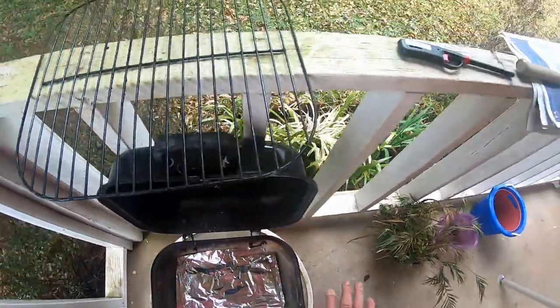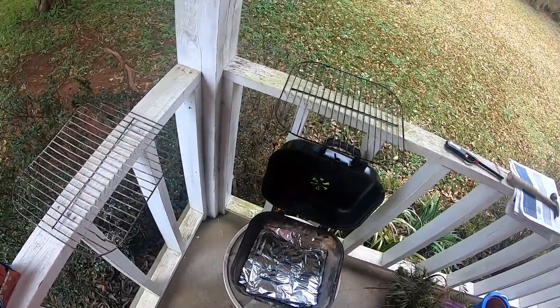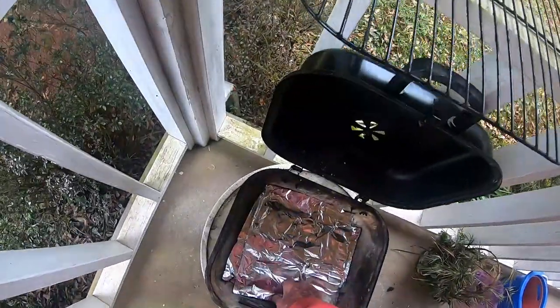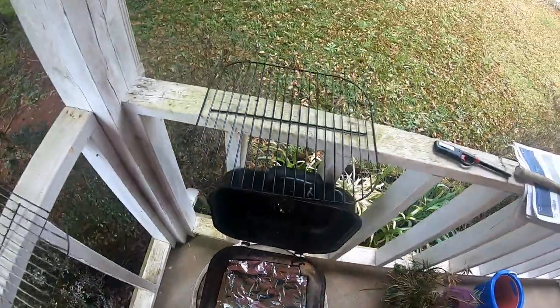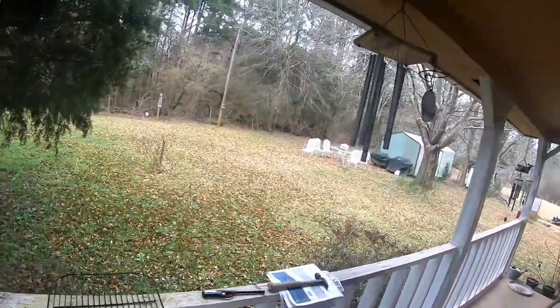I've got a new barbecue grill in there. It's a little bigger than this one, but I'll have to clean the new one if I bring it out, so I'm not going to use it yet. We'll share it with you another day. But for just me and her, if we're cooking a steak or a burger or something, this little hibachi is all we need.